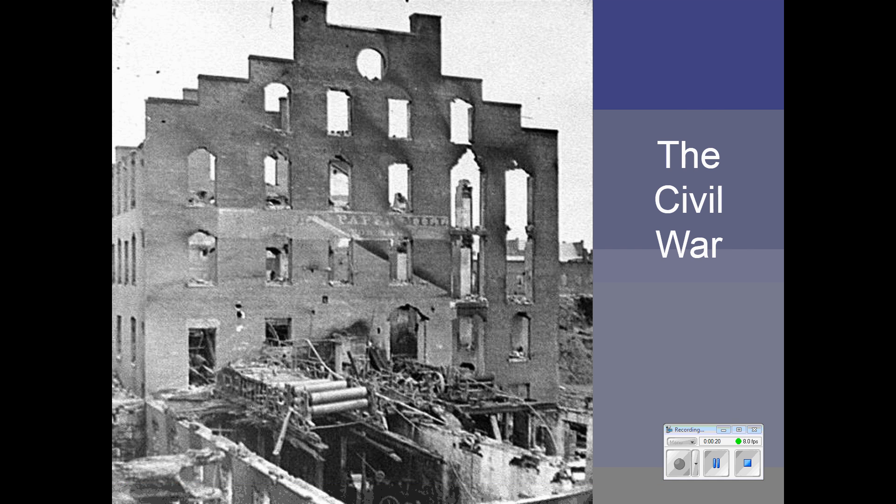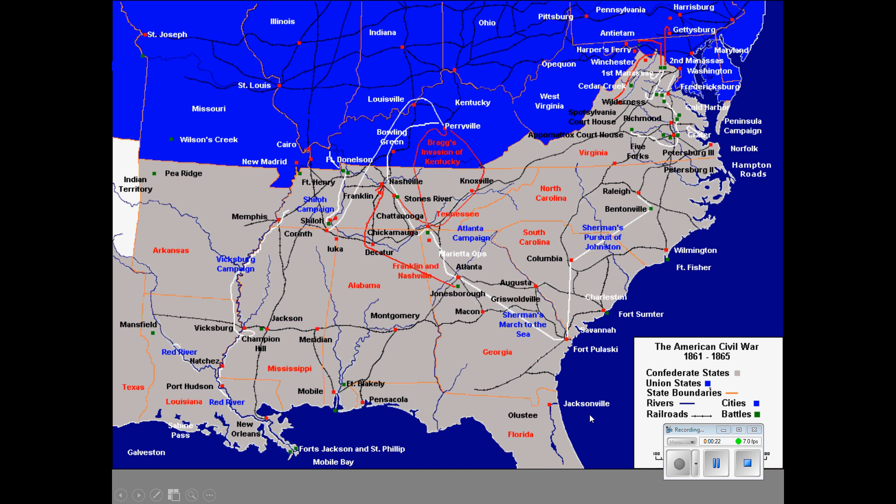What I'd like to do now is look at the major battles of the Civil War. The first major battle was First Manassas — the same as the First Battle of Bull Run — only 20 or 25 miles from Washington. It was a major shock for the Union because they were beaten badly there.